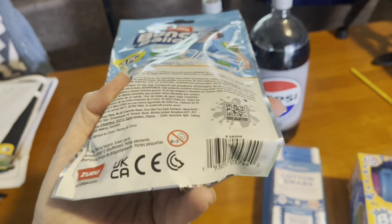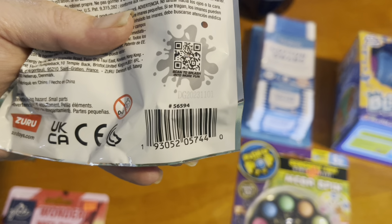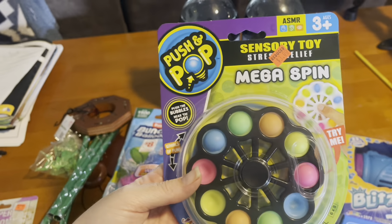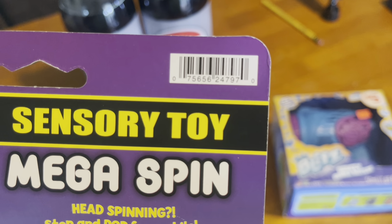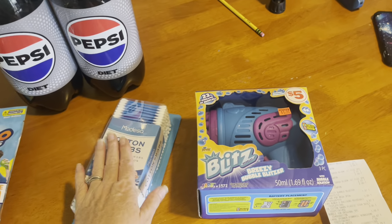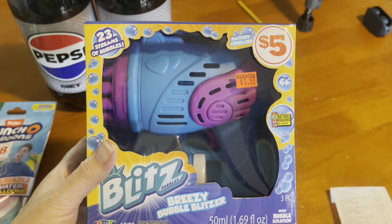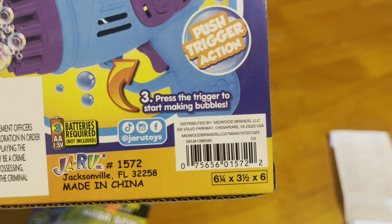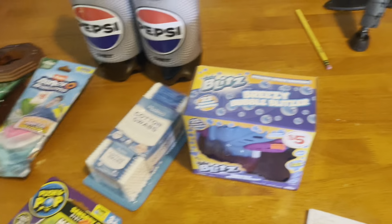We've got the reusable water balloons — we've never tried these so I can't wait to see how they work. They were $3.97. I also picked up this mega spin sensory toy to go in a Christmas gift basket. Here's that UPC. There was no deal on the cotton swabs, we just had to pick those up. And the bubble blaster was normally $5 but was $1.97. Here's the UPC on it — we'll probably put this up till next year, or he might just play with it now since it's still hot here.